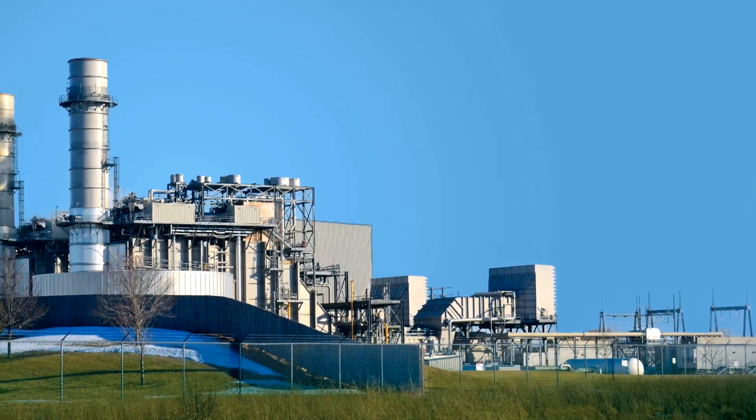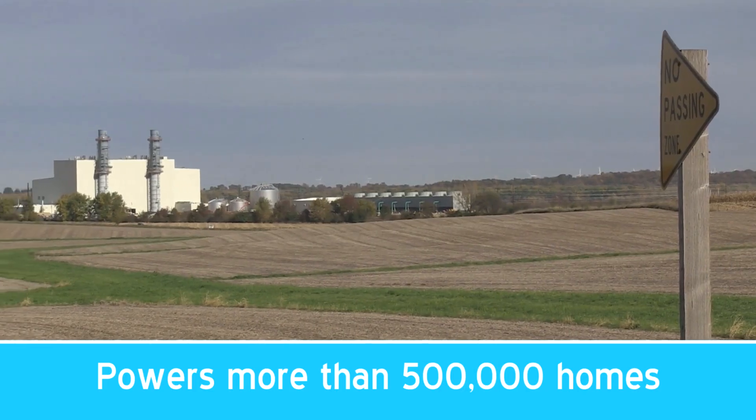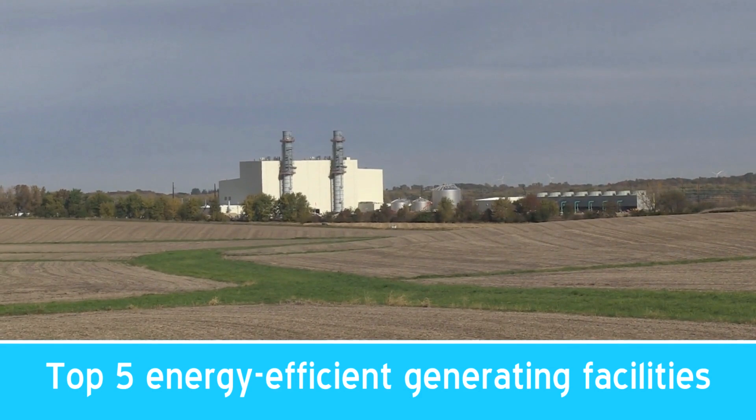A similar project is underway in Wisconsin with our Riverside Energy Center. MGS produces enough energy to power more than 500,000 homes, and it's one of the top five most efficient generating facilities in the U.S.